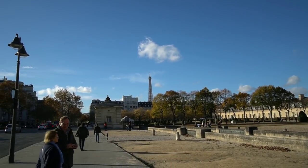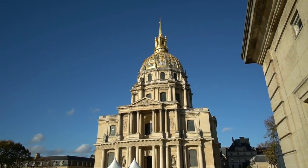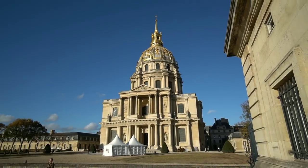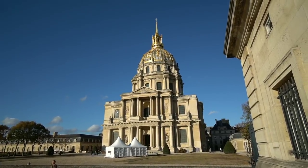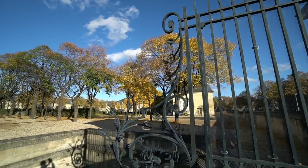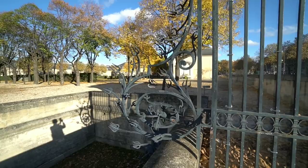Inside of here is also the Army Museum, but we're not going to tackle any of that today — we just came to see the Napoleon tomb. Wow, I guess they're serious about keeping people out — look at that. Wouldn't want to be on the business end of one of those.